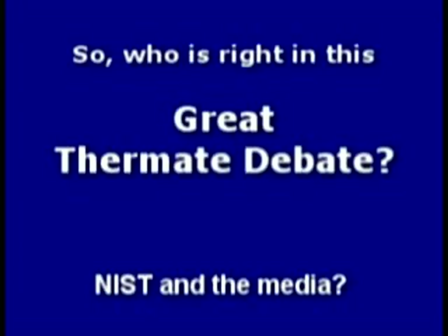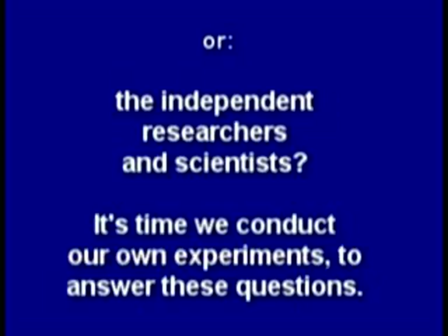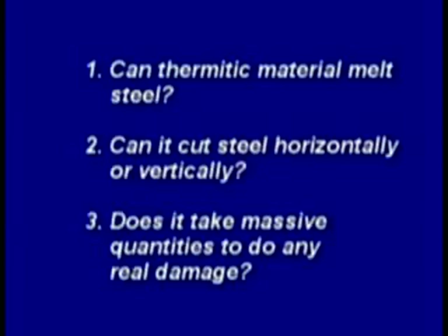So who's right in this great thermite debate — NIST and the media, or the independent researchers and scientists who stand nothing to gain? It's time to conduct our own experiments to answer these questions: can thermitic material melt steel, cut horizontally or vertically, and does it take massive quantities to do any real damage? Many wide flange beams were also used in the construction of the towers, connected in a variety of ways. Could thermite cut or weaken such a connection?